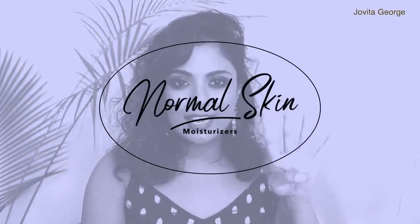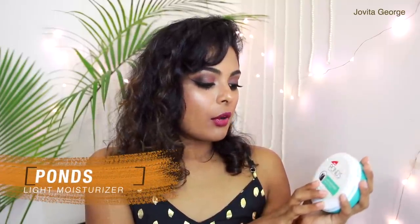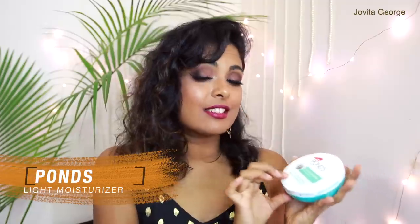Moving on to our fourth category — normal or combination skin. Of course any skin type can use these but customize it to your skin's needs. My first recommendation is from Pond's — this is the Light Moisturizer non-oily fresh feel, which has vitamin E and glycerin instead of hyaluronic acid. This comes in a little bit more of a cream texture compared to the gel texture of the other one. If you just want a moisturizer this is a brilliant option.